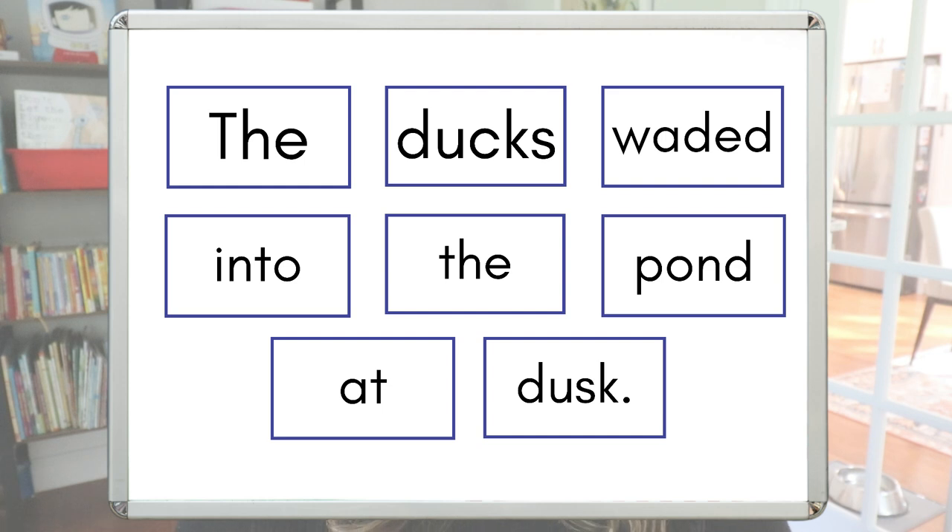When starting with 'the,' students see that 'the ducks' would work, 'the pond' would work, 'the dusk' would work — they start to understand what words would work next to 'the' and what wouldn't. You can make up any sentence and chop it into words for them to rearrange, but you want to be purposeful. I chose words like 'waded' and 'dusk' intentionally so we could add them to students' vocabulary and discuss what they mean. Adding intentionality into this activity is important.